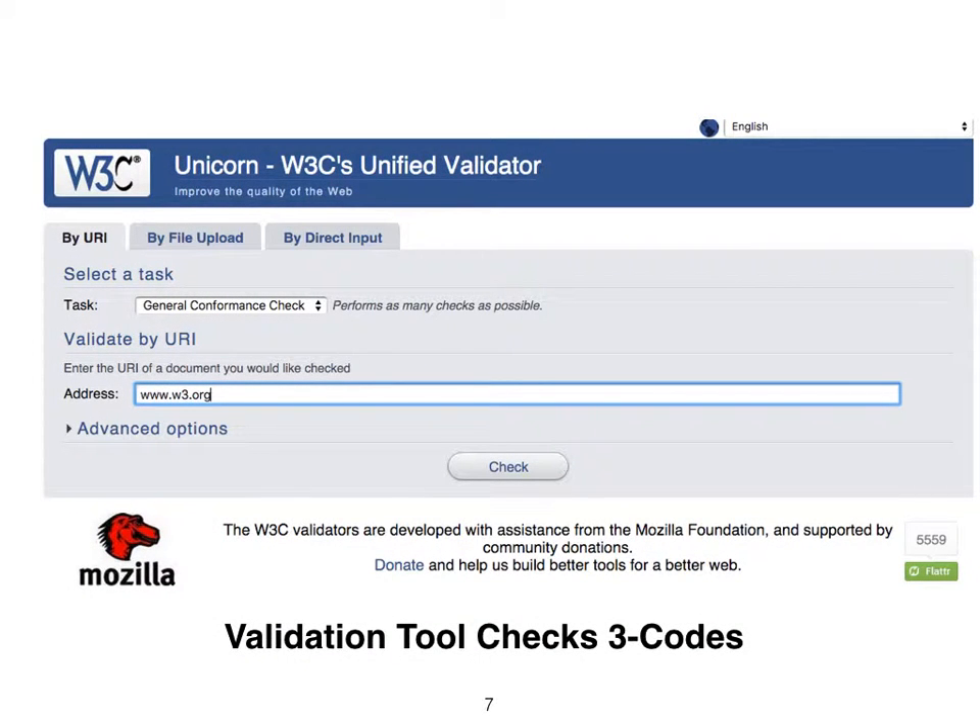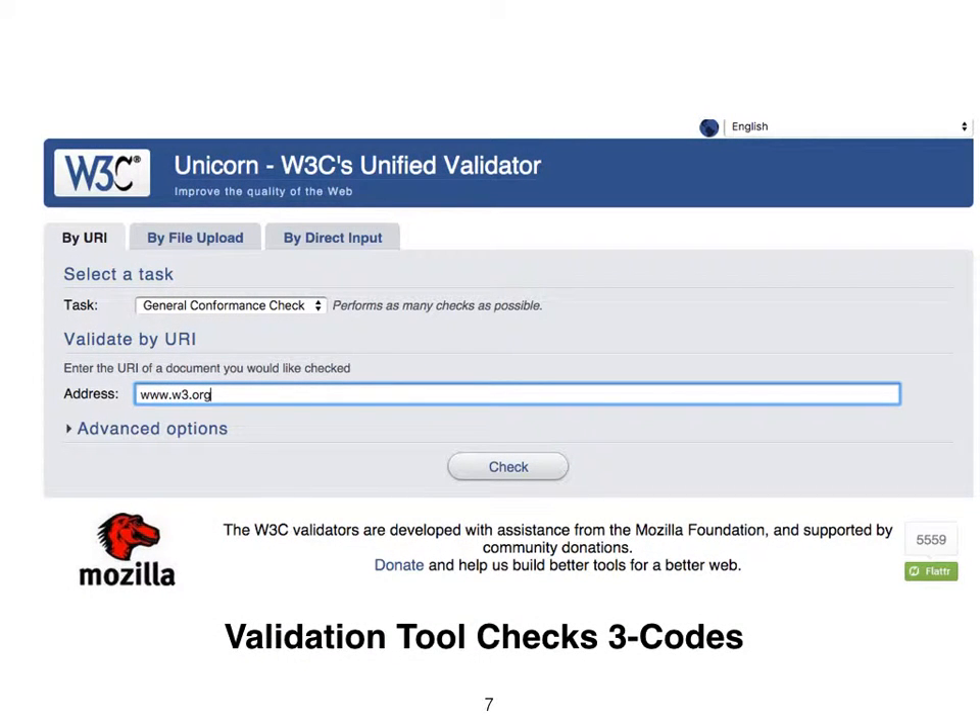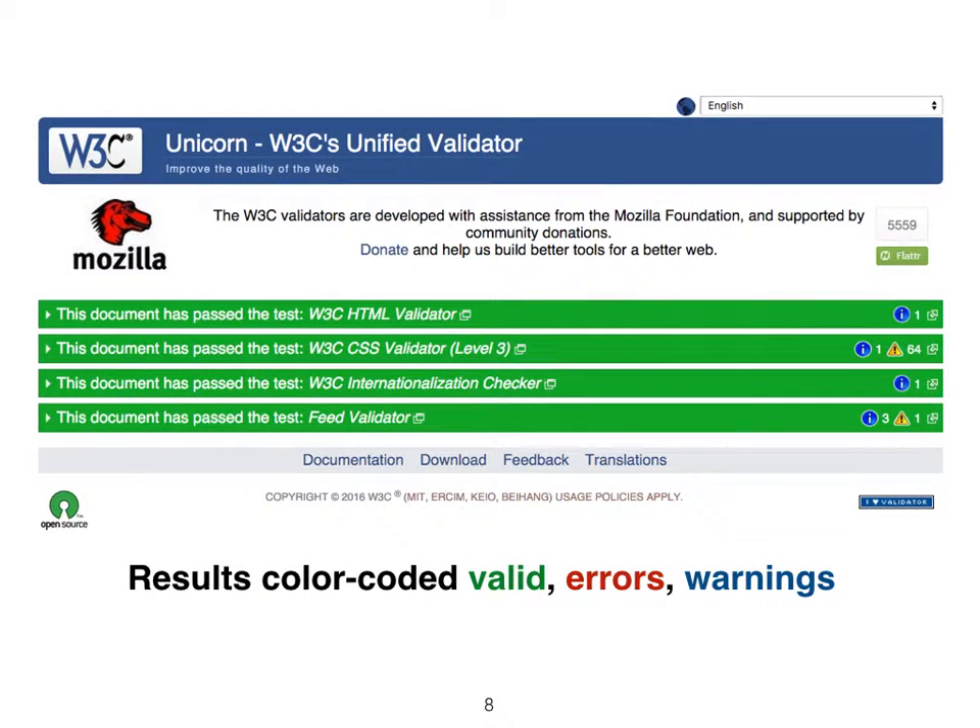The validation tool checks the codes for syntax errors and warnings in a single test. The validation results are color-coded: green for valid, red for errors, and blue for warnings.